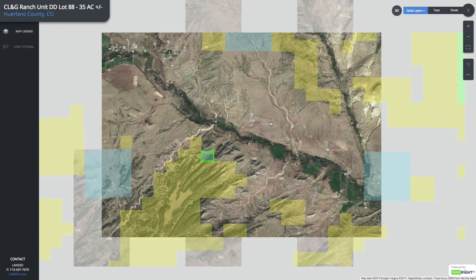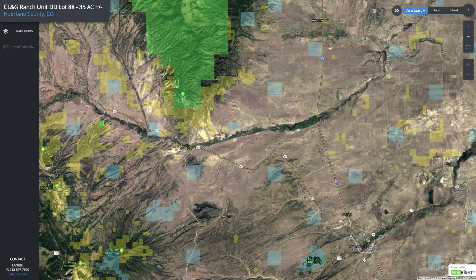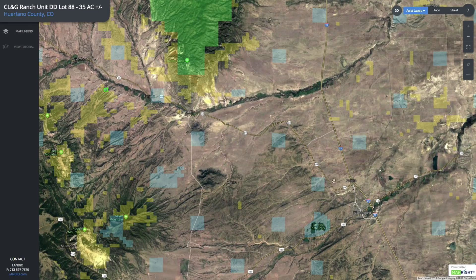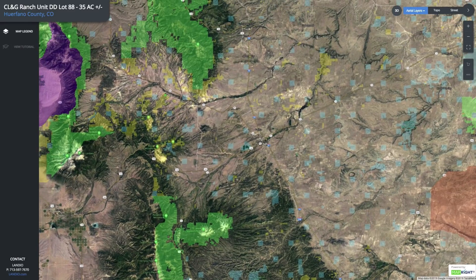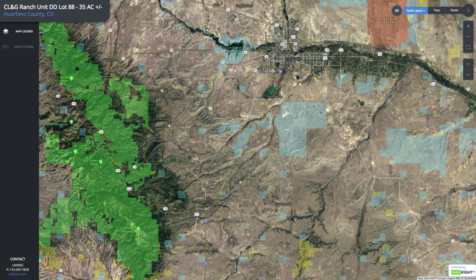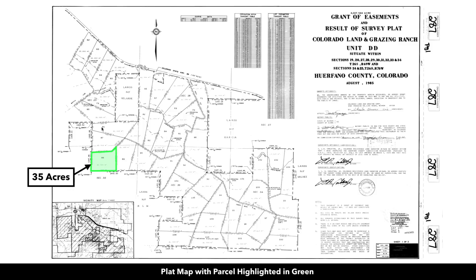The paved State Highway 69 takes you directly east and intersects with Interstate 25, where you'll find the town of Walsenburg, which has a population around 3,200. You also have the Lathrop State Park and two lakes right here. Then Interstate 25 takes you south down to Trinidad, which has a population around 10,000 and is about an hour away. Then Interstate 25 takes you north to Pueblo, which is only an hour from the property. Pueblo has a population around 110,000, so pretty much anything you need you can find in Pueblo. You also have the Lake Pueblo State Park, which has 4,600 surface acres, where you'll enjoy boating, fishing, water sports, and other types of recreational activities.